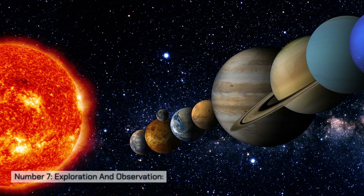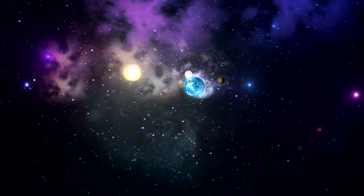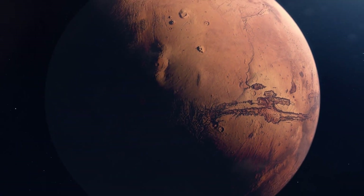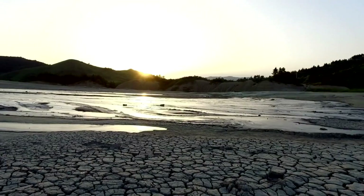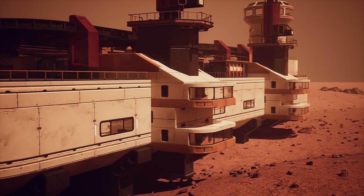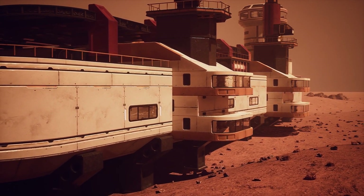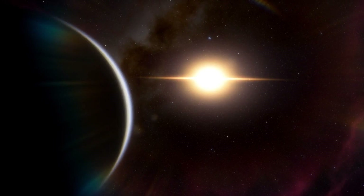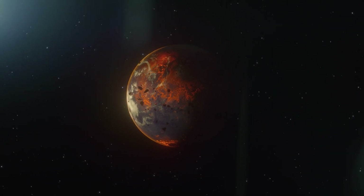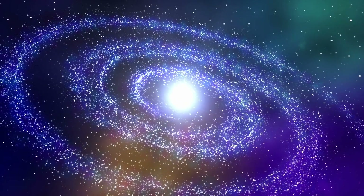Number seven: exploration and observation. Olympus Mons has been a subject of fascination for planetary scientists and space agencies. Spacecraft such as the Mars Reconnaissance Orbiter have captured high-resolution images of the volcano's surface, shedding light on its geological history. Future Mars missions, including crewed missions, may offer more opportunities to study this extraordinary feature up close. Olympus Mons serves as a testament to the geological diversity and history of our neighboring planet. Its staggering size and unique formation processes provide insights into the planet's past and the scale of geological events that have shaped its surface.